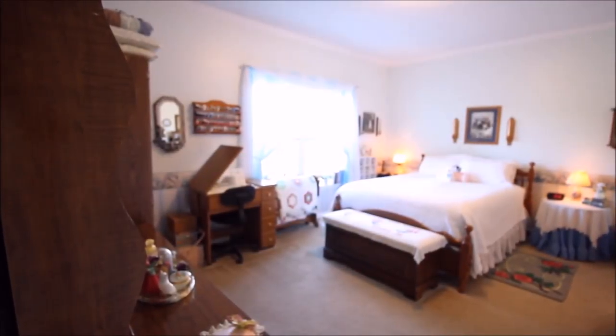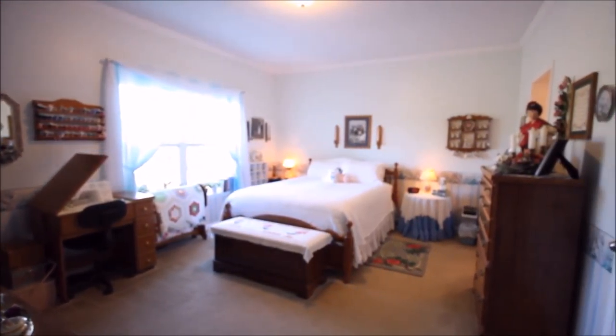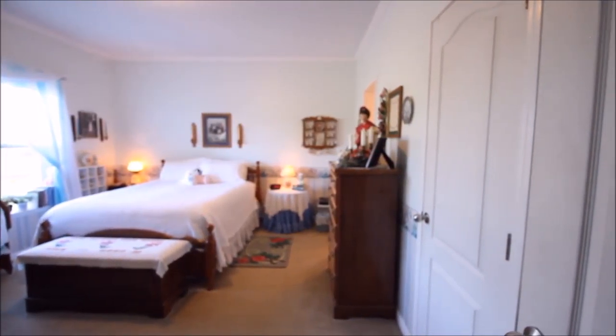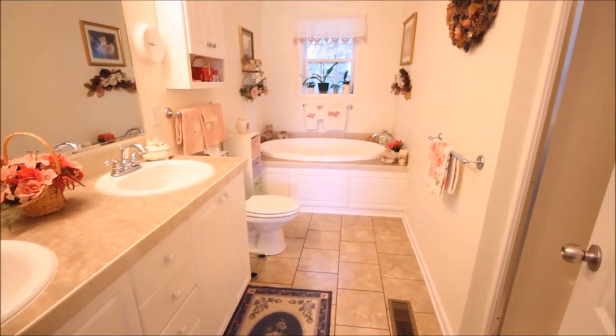The master bedroom overlooks the pasture area with the creek down below. It's a very good size with a walk-in closet and its own master bathroom. The well-appointed master bathroom has a double vanity, garden tub, and full walk-in shower.